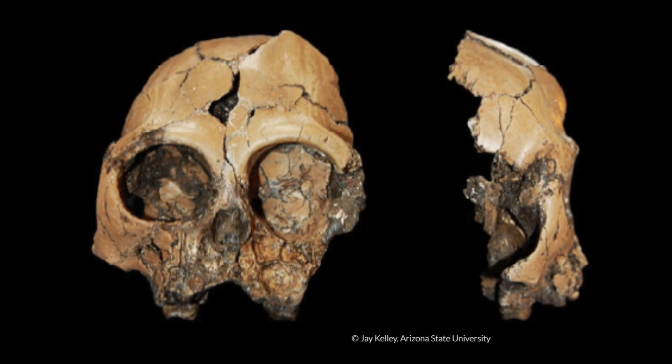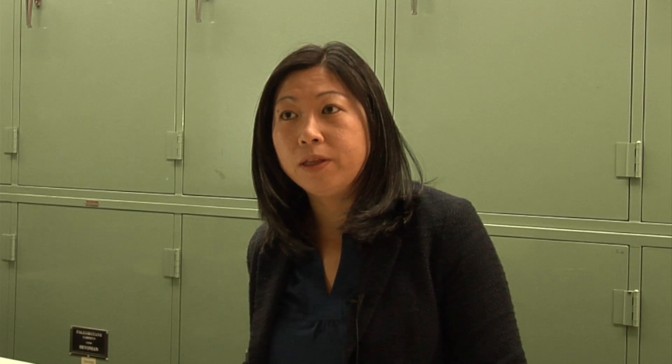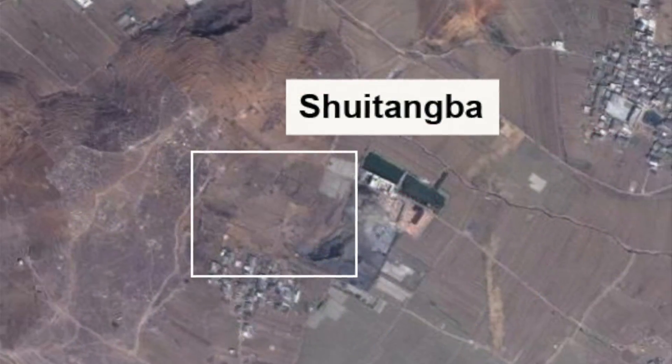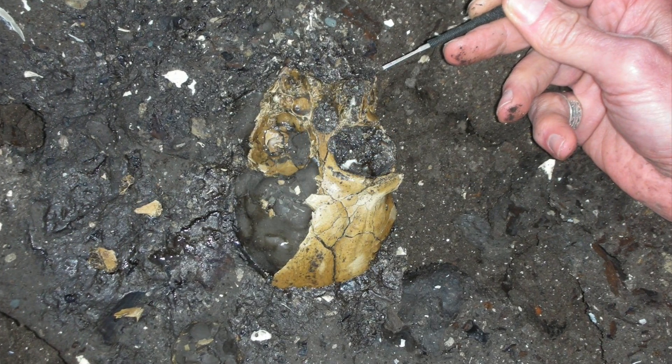We found a complete cranium of a juvenile ape, and we've assigned it to Lufenpithecus lufengensis. This is a Miocene ape that was found in China, named after the type locality in Lufeng, also in Yunnan province. This was a discovery we made in 2009 — we've actually been working there since 2007, and this is indeed a new discovery.